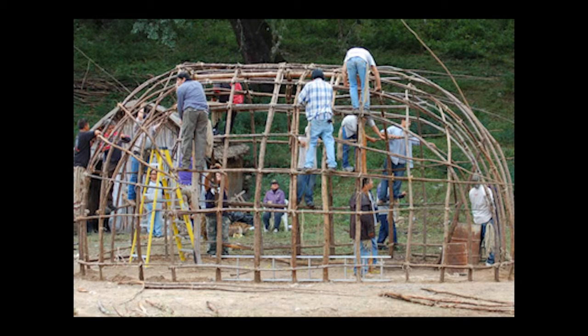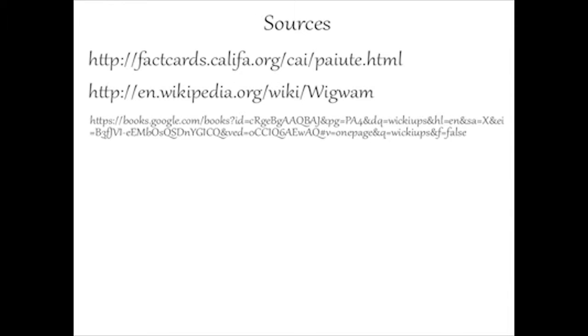Of course, if all else failed, you could take the grass roof off and use it as a jungle gym. I'm just kidding. I hate you! Thank you.